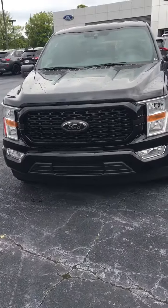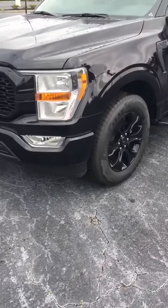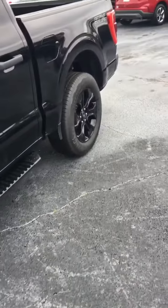She is a beauty — STX package. Not only is it a black truck, but it's a black, black truck. We've got black grille, black bumpers, black wheels, black running boards. She is sporty.